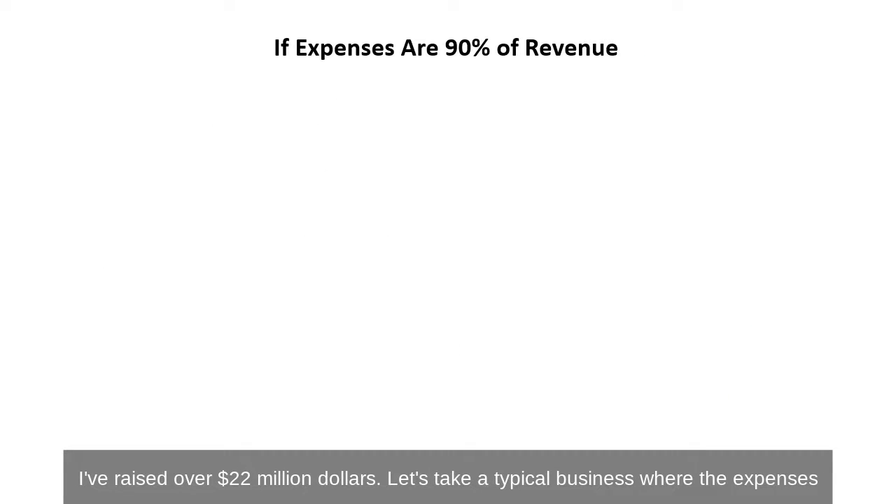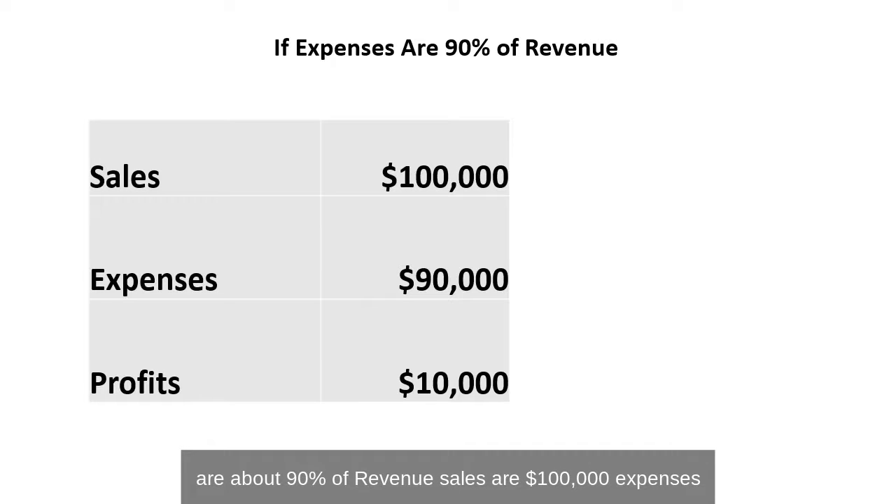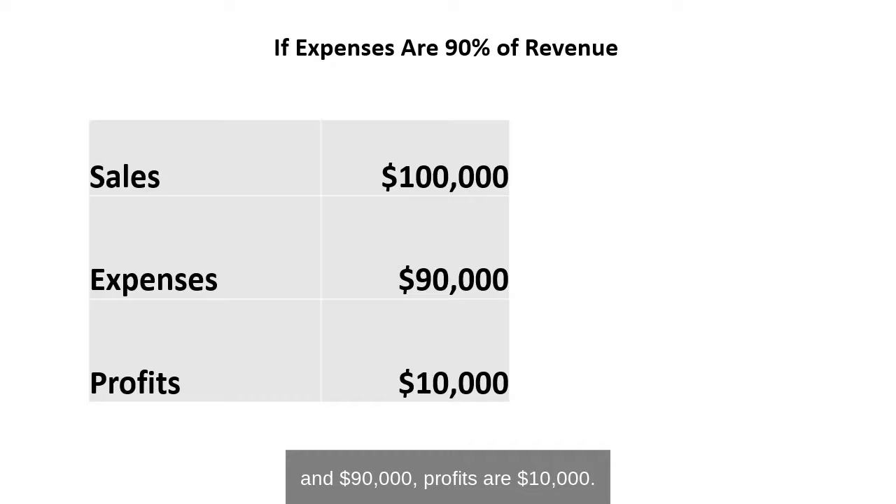Let's take a typical business where the expenses are about 90% of revenue. Sales are $100,000, expenses are $90,000, profits $10,000.